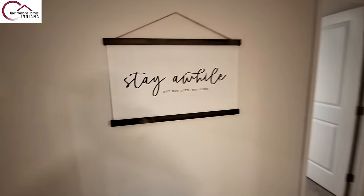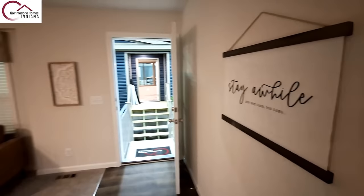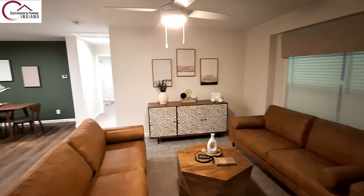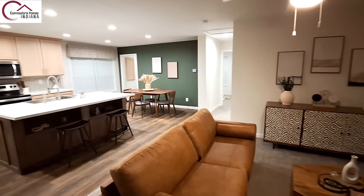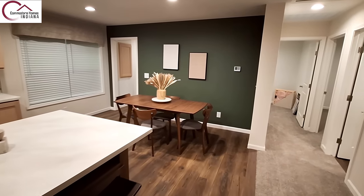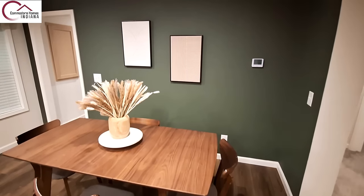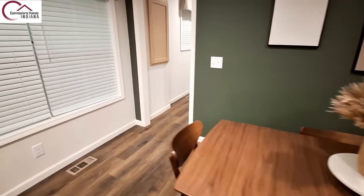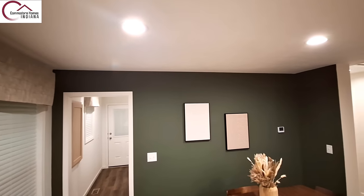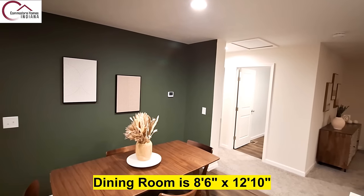Of course we want you to stay a while, but make sure you stay to the end. We've got this dark green accent wall over here, two lights above your dining room table, and all recessed lights. That's going to be your attic access over there.